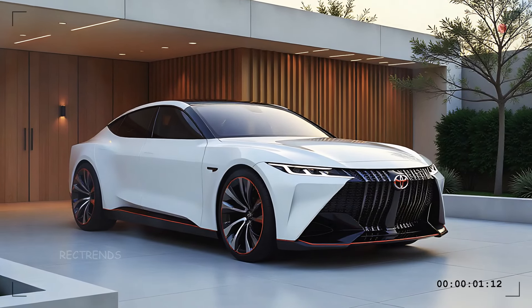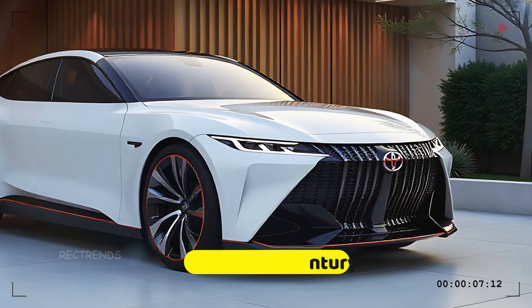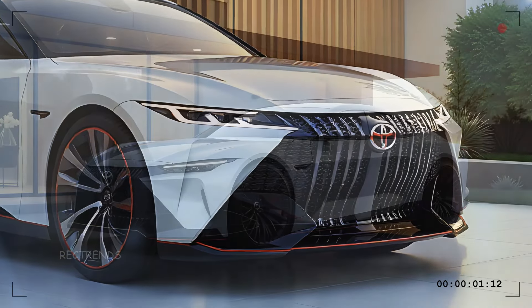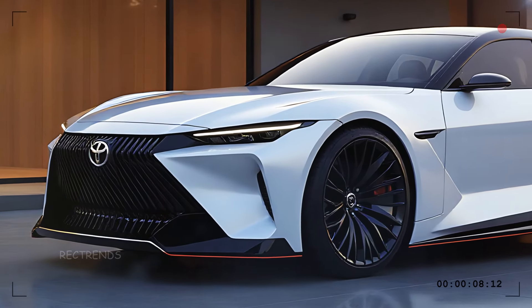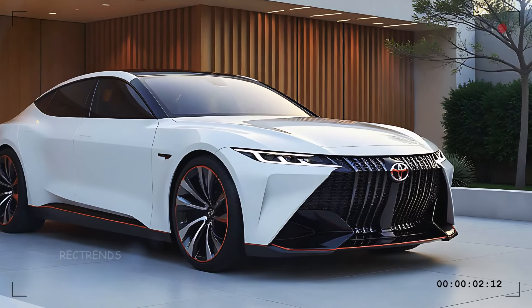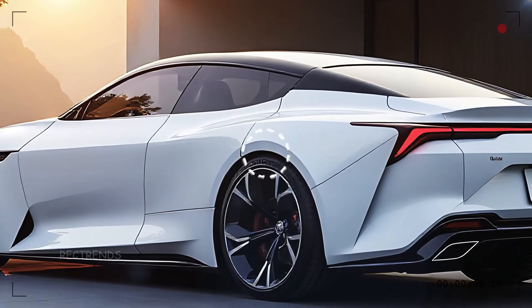Starting with the front, the 2025 Toyota Century commands attention. The grille is bold yet refined, with a unique pattern that gives it a sense of prestige. The LED headlights are razor sharp, enhancing the century's fierce stance while ensuring top-notch visibility. Toyota's emblem is prominently placed, exuding pride in their flagship luxury vehicle.